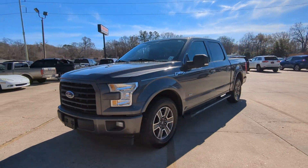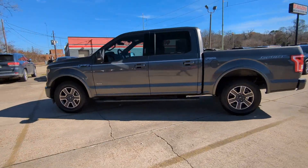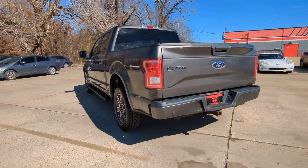You will be amazed by this 2017 Ford F-150. With less than 200,000 miles on the odometer, this vehicle stands out from the rest.